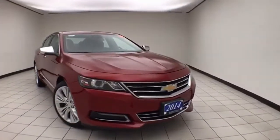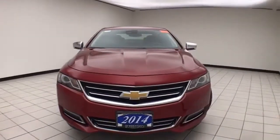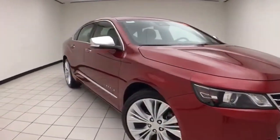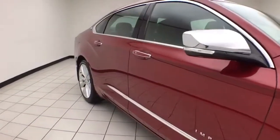Welcome to Cheboygan Chevrolet Chrysler Center. Today's special is a low mileage 2014 Chevy Impala LTZ, stock number Z9168XXA. Only 46,000 miles on this one owner, local trade, with a clean AutoCheck history report. We sold this Impala brand new.